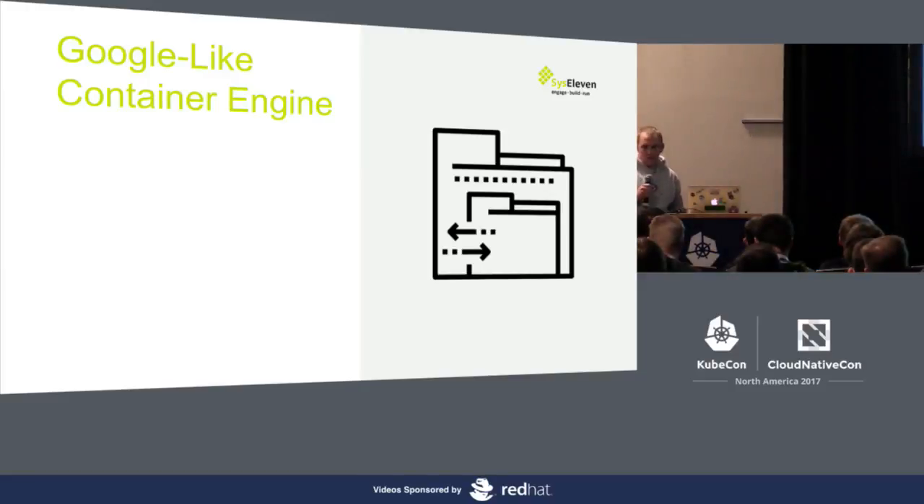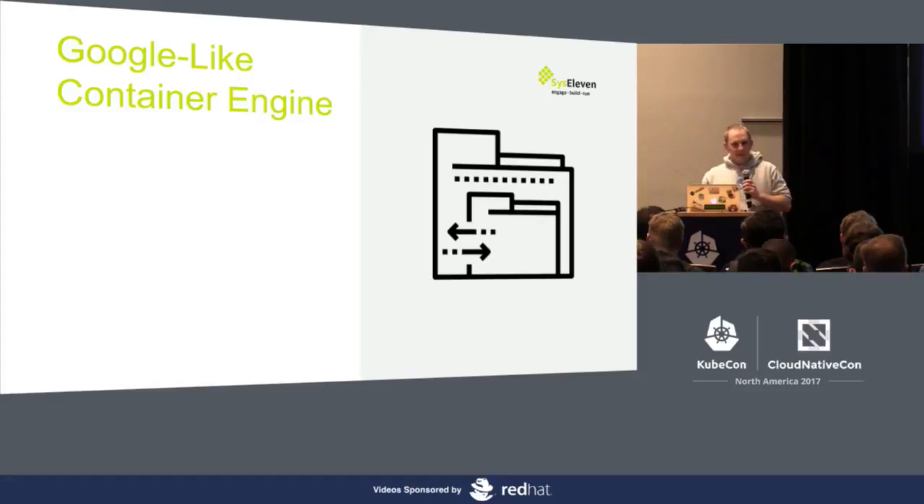When we started two and a half years ago working on Kubernetes with customers, we were also a Google partner. When we were on Google Cloud, it was every time quite easy — press a button and you have a cluster. For other customers it was always a challenge. We'd build up a first cluster with their tools, then they'd ask for help with updates, then more clusters, then self-service. And it always ended with: we want something like Google Container Engine, but on our platform.